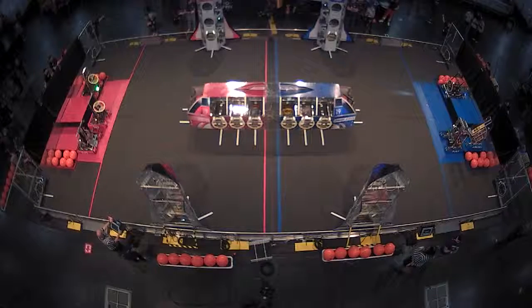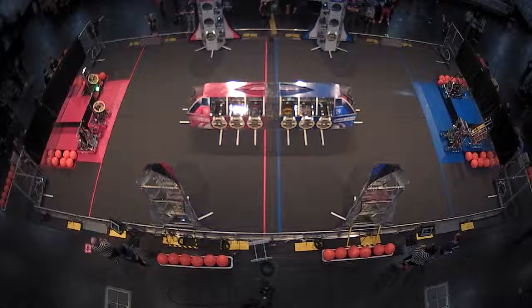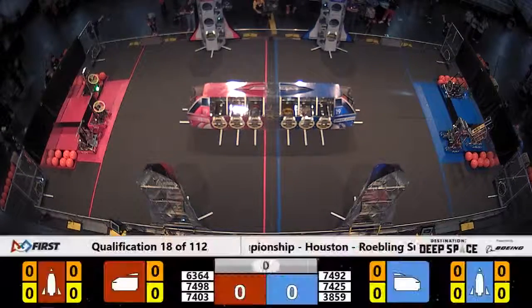Space Explorers Between the Lines, and we're starting in 3, 2, 1, go!